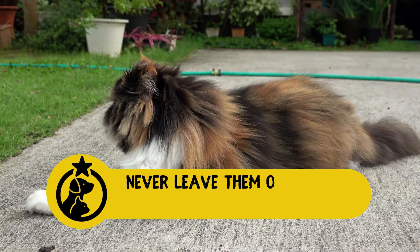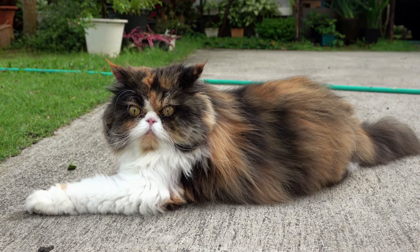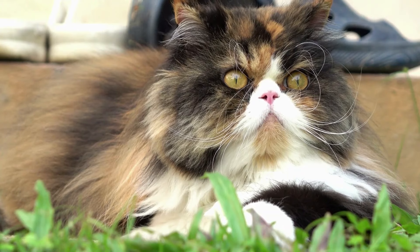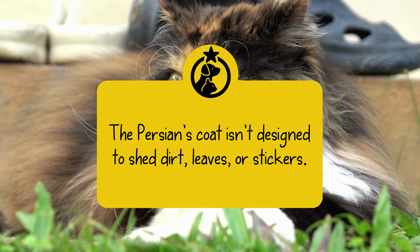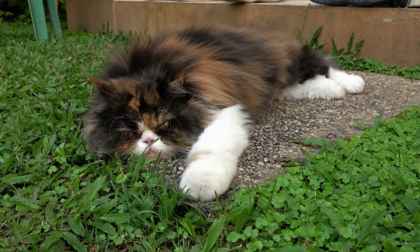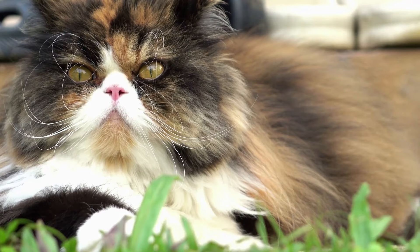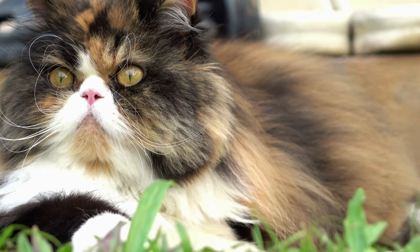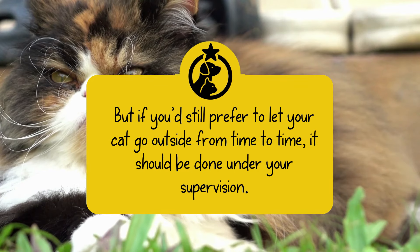3. Never leave them outside unsupervised. Keeping a Persian as an indoor-only cat is a good idea. They are not brawlers and would struggle against other cats, dogs, coyotes, and the various threats that cats encounter when they venture outside. The Persian's coat isn't designed to shed dirt, leaves, or stickers, so allowing a Persian to go outside just means spending extra time grooming the cat. Outdoor Persians are also at risk of being stolen. But if you'd still prefer to let your cat go outside from time to time, it should be done under your supervision.